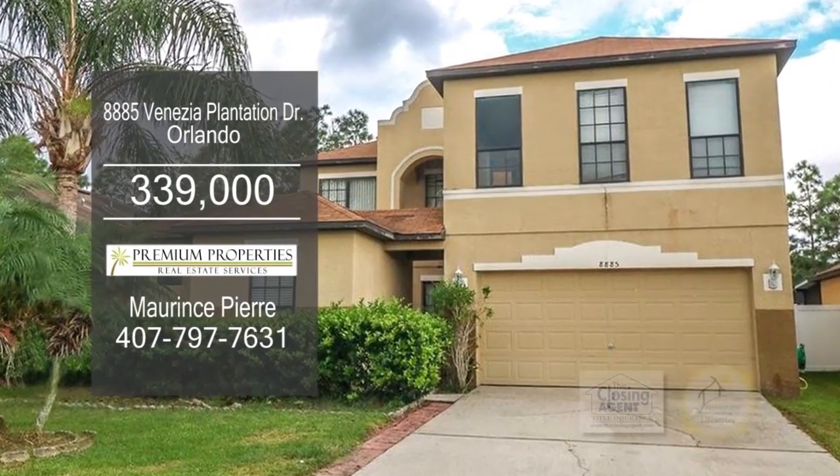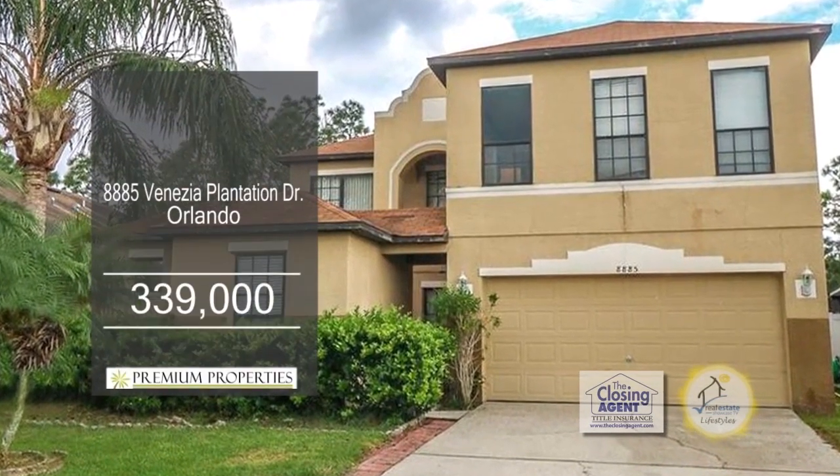The resident community amenities include a pool, basketball court, playground, and picnic area.